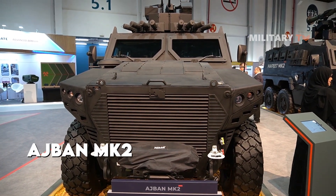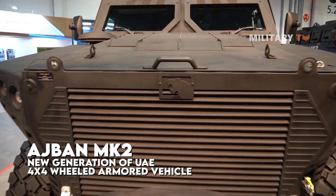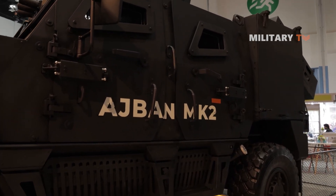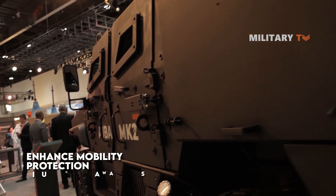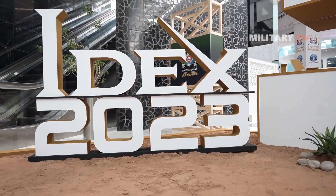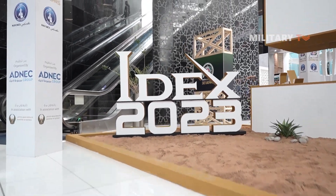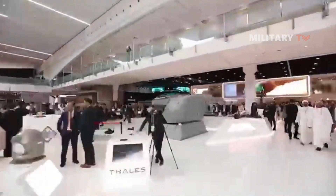The Adjman Mk-2 is the new generation of United Arab Emirates-made 4x4 wheeled armored vehicle. This vehicle represents the cutting edge of modern military technology, with advanced features that enhance mobility, protection, and situational awareness. The Adjman Mk-2 made its debut at the International Defense Exhibition and Conference in February 2023, where it was showcased alongside other cutting-edge defense and security technologies from around the world.